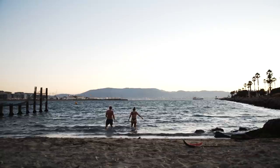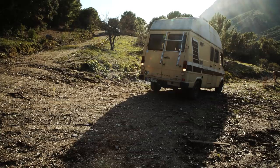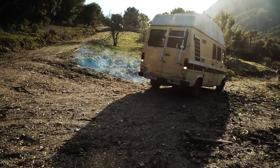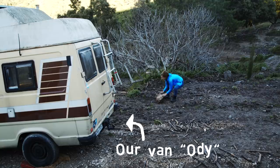Today is the first day of our van build and to be honest I'm a little nervous. I've never used power tools before and on top of that somehow our van is stuck on the side of a mountain. No, no, no, no — more stuck? Yeah.